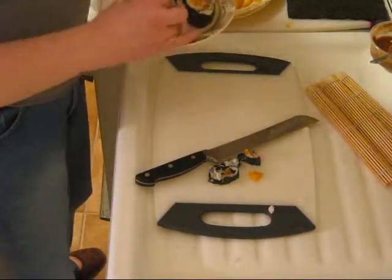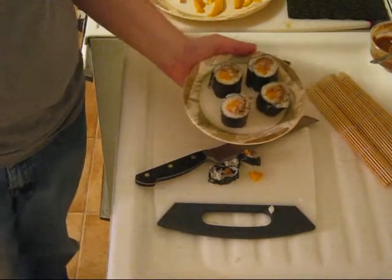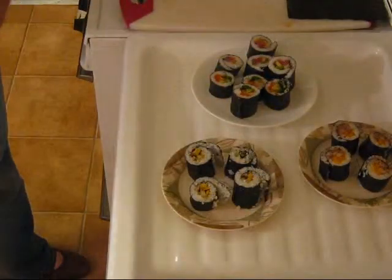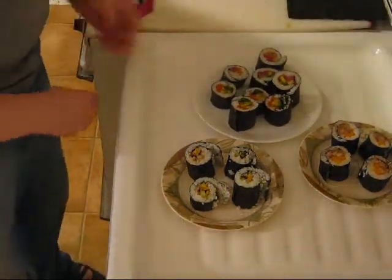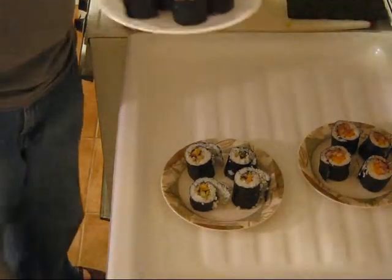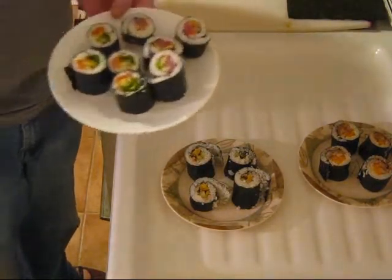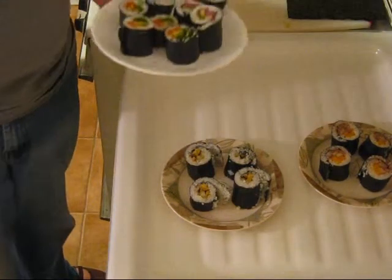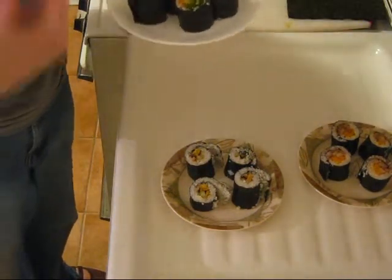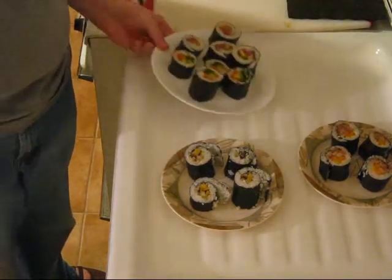And here we are — all four different types of sushi. We started off with our raw fish sushi, which included tuna and salmon, and loads of other ingredients like avocados, carrots, bean sprouts, and mushrooms.